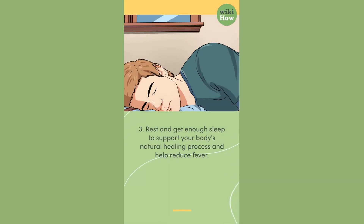3. Rest and get enough sleep to support your body's natural healing process and help reduce fever.